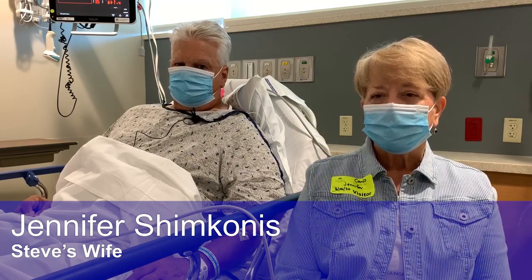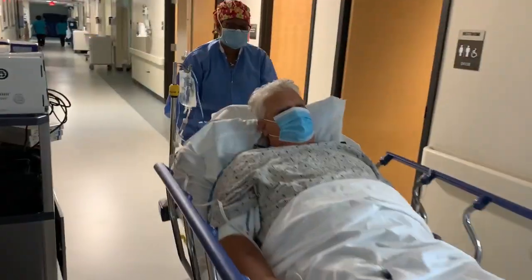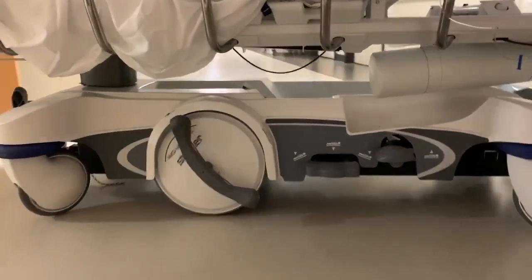I think it just is another level of comfort and security thinking, okay, he's not going to have a stroke or have a DVT or pulmonary embolism or something like that.